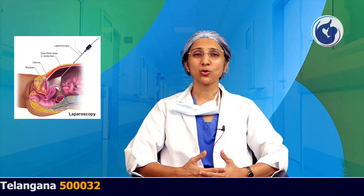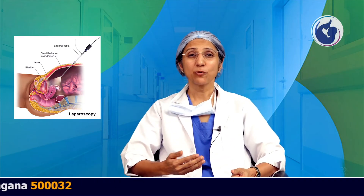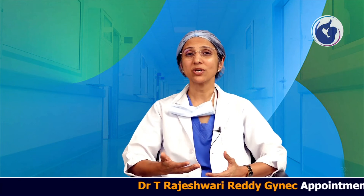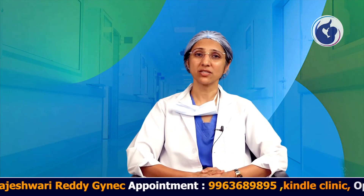Laparoscopic procedures are an added advantage for patients who are diabetic or hypertensive, as they can get back to their diet and medication very quickly. Early ambulation also prevents many other complications, making it easier for attendants to help the patient recover. These patients do not need help going to the washroom or bathing, and are able to do their own work within two to three days of surgery.